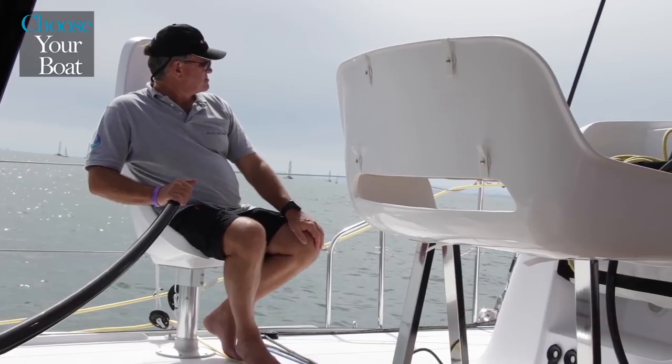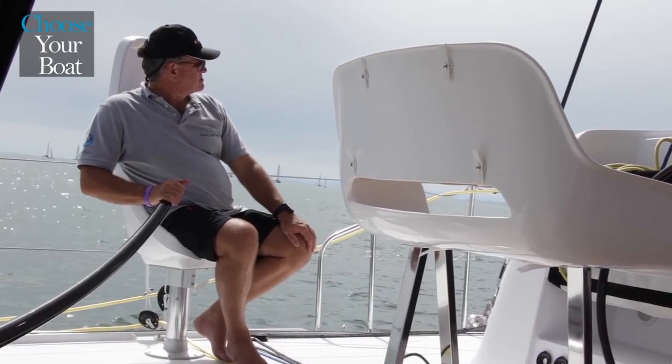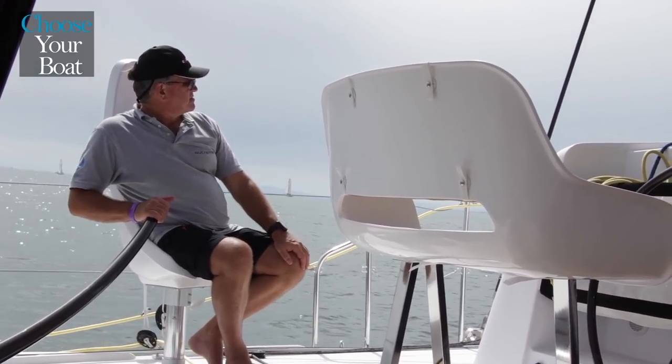As on all Outremer boats, we offer the possibility of equipping the boat with tiller bars. The tiller helm has a special feeling.